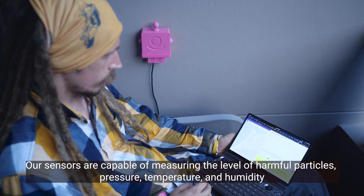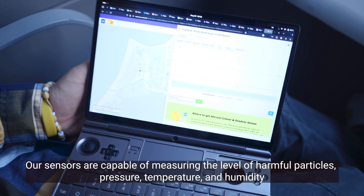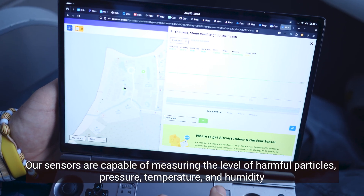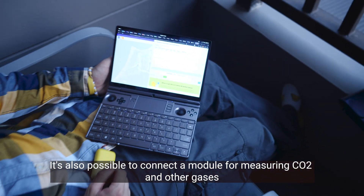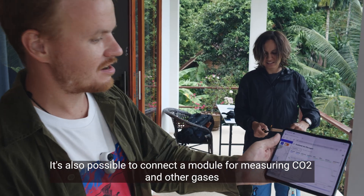Our sensors are capable of measuring the level of harmful particles, pressure, temperature, and humidity. It's also possible to connect a module for measuring CO2 and other gases.